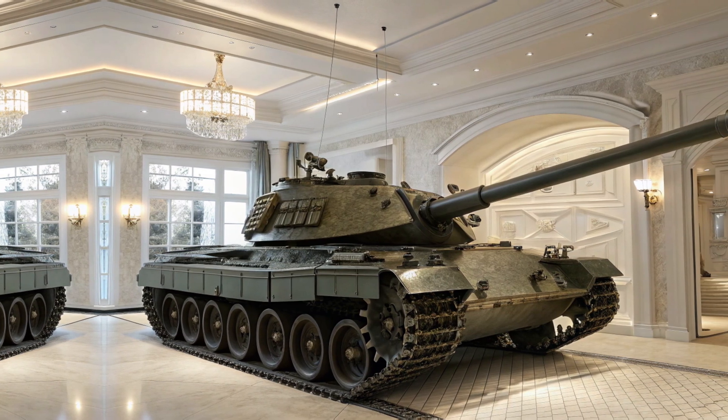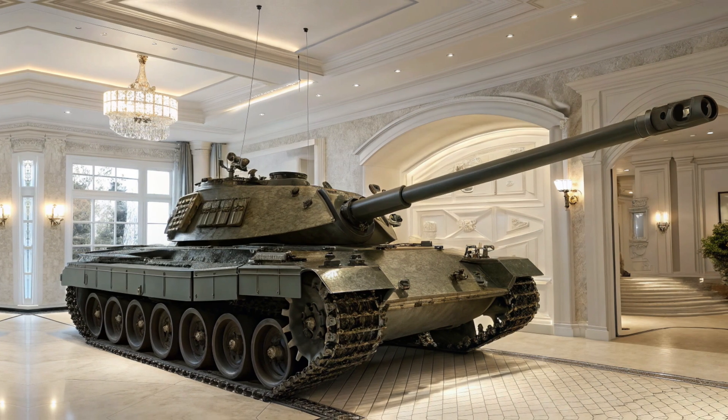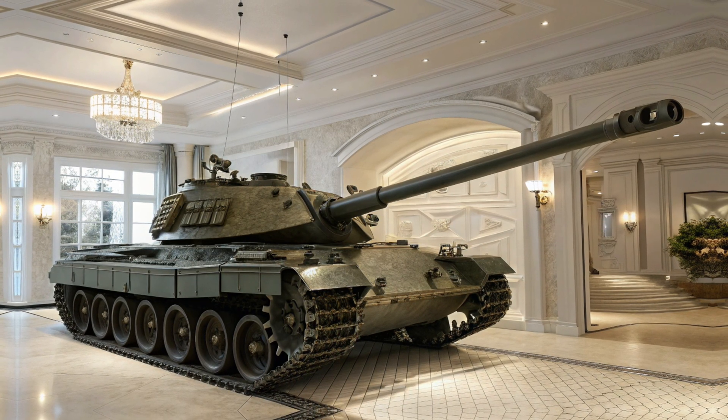Unlike older tanks, the T95 doesn't just rely on its weight for protection. Its active defense system can intercept incoming projectiles, while its reinforced modular plating can be swapped out for quick battlefield repairs.